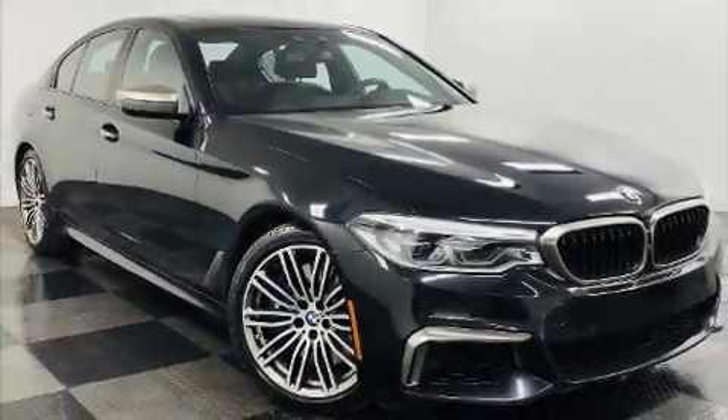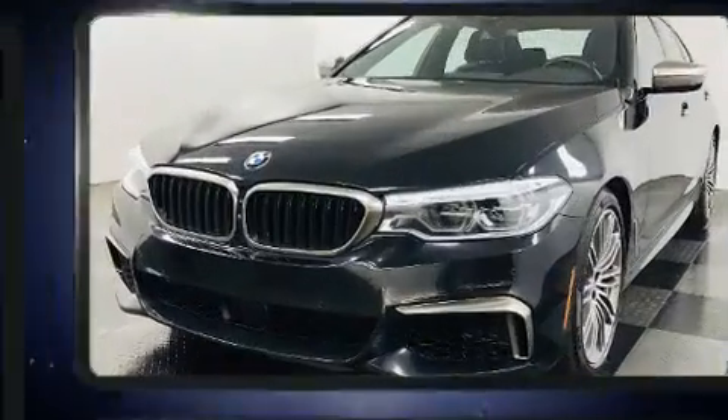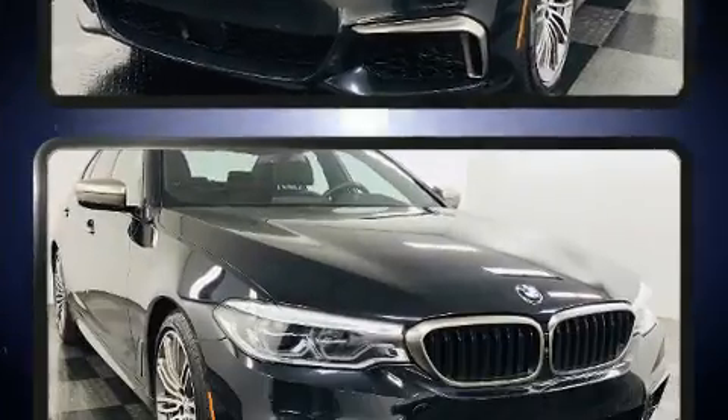You can expect a lot from the 2018 BMW M550i. With just over 45,000 miles on the odometer, this four-door sedan prioritizes comfort, safety and convenience.